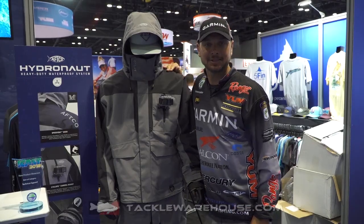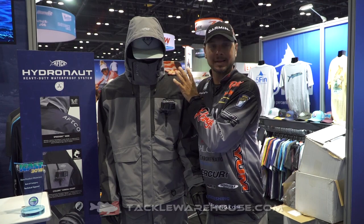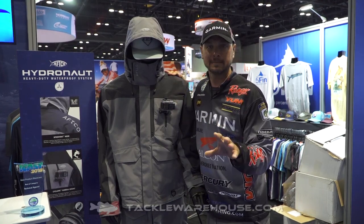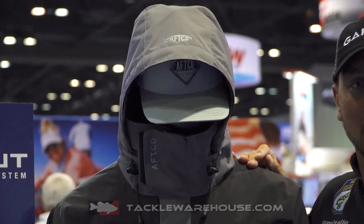Hey guys, Jason Christ here at iCast 2018 in the AFCO booth. I have the new Hydronaut rain suit from AFCO — it just won best in show for technical apparel. One cool thing about the suit: you have a speed vent hood. Driving down the lake at 50 or 60 miles an hour, your hood normally comes off — this one stays up on top of you.